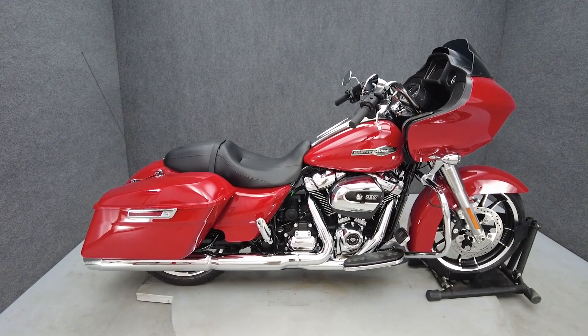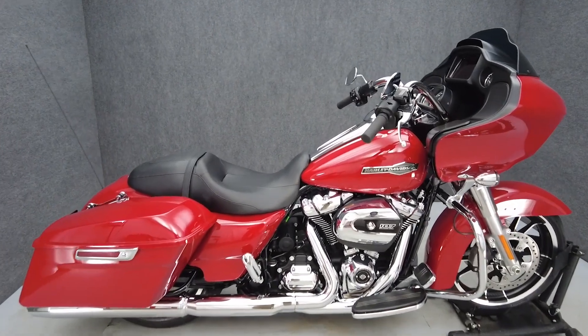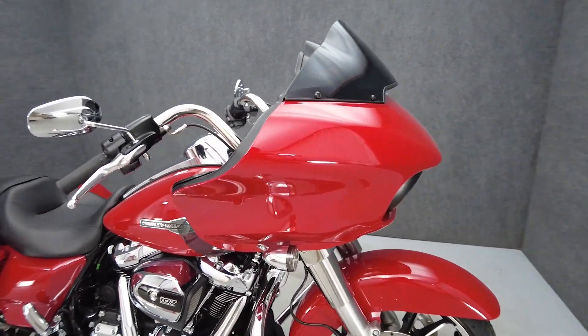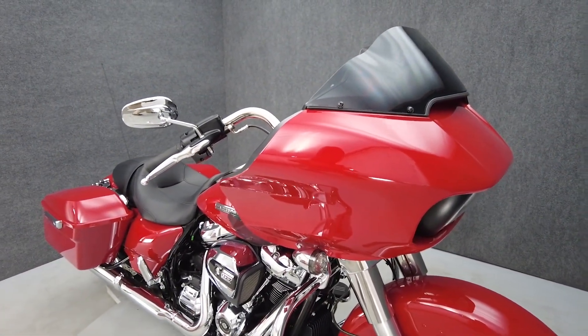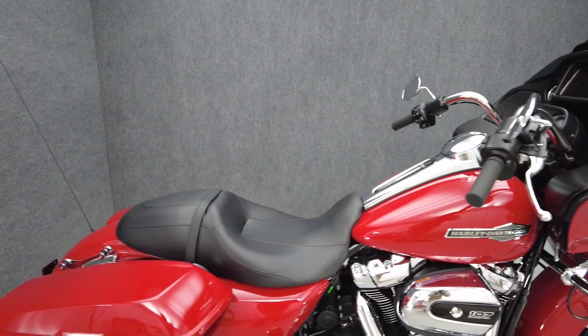Hey everyone, this is Keegan from National Power Sports. This like-new 2023 Harley-Davidson Road Glide with only 6 miles passes New York State inspection and runs great. It comes equipped with ABS, cruise control, navigation, and a multifunction two-speaker audio system.